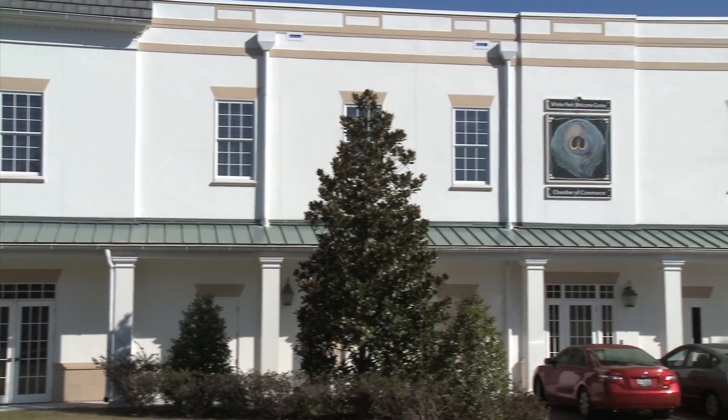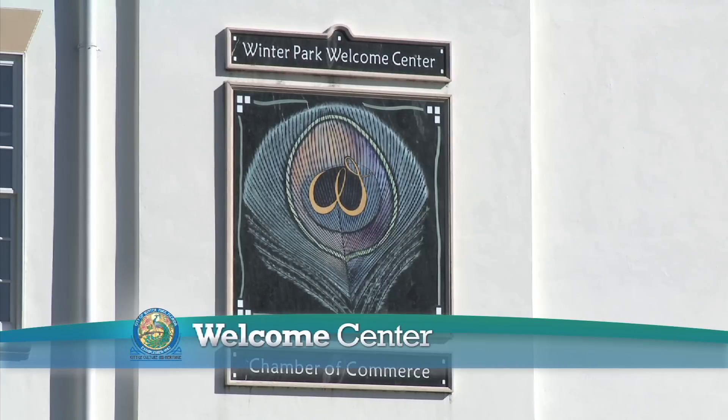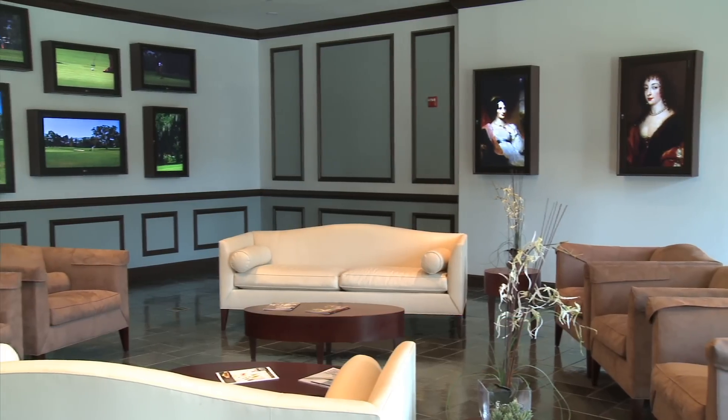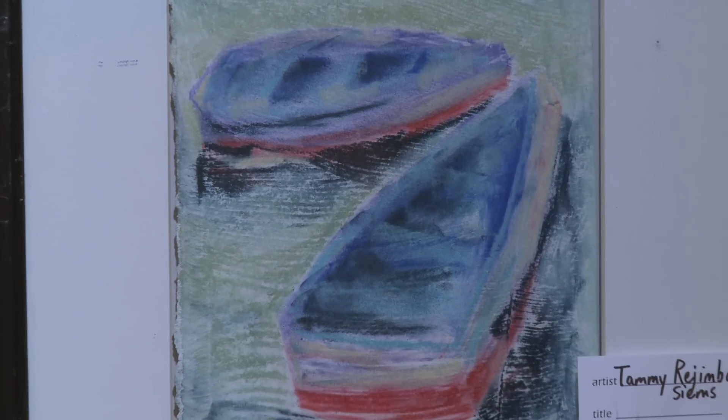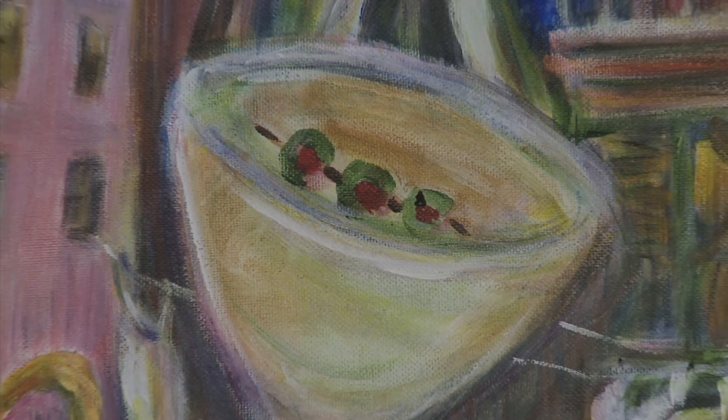Just across the street is the Winter Park Welcome Center and Chamber of Commerce. On the first floor is the J.K. and Sarah Galloway Foundation Community Gallery, which features local, non-profit, and educational artwork.